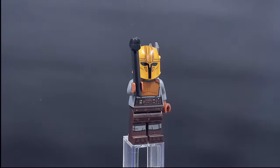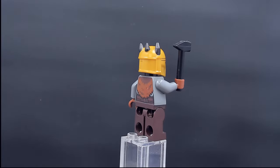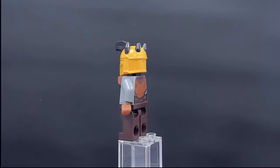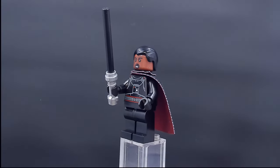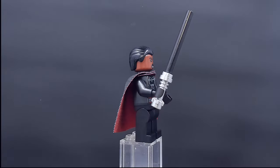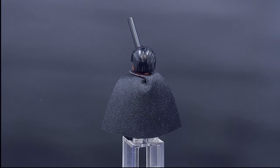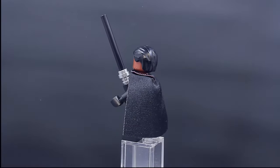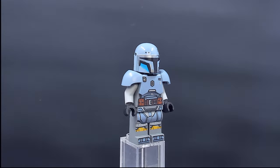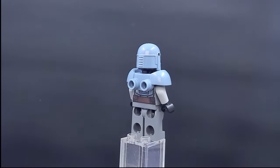Next up we have the Armorer, from the set that also includes the Mandalorian, Paz Vizsla, and the Forge — some nice leg printing and the fur drape on the back is printed there. Here's Moff Gideon from his lightship set — it's the only set he currently comes in with the Darksaber, though they really need to make a new molded piece for it instead of just using a black rod. This is the Paz Vizsla figure.